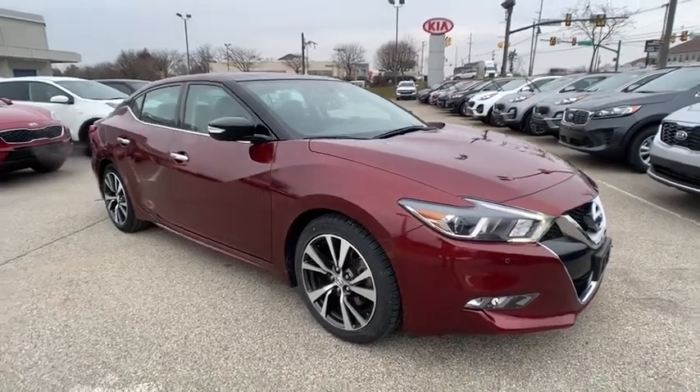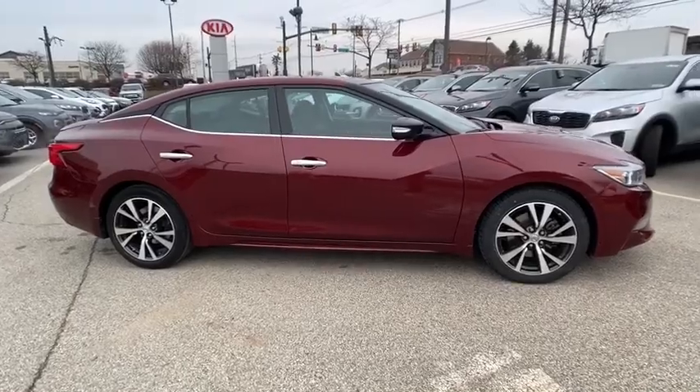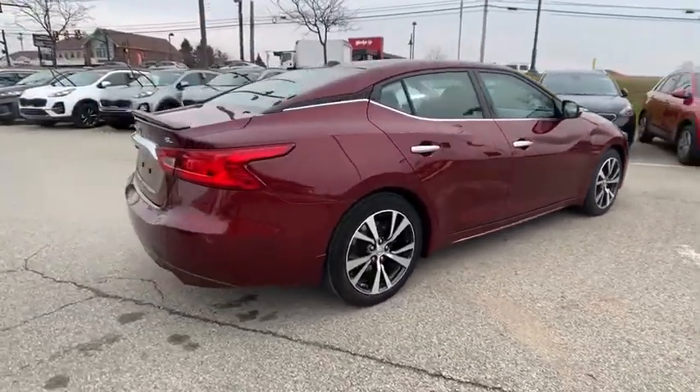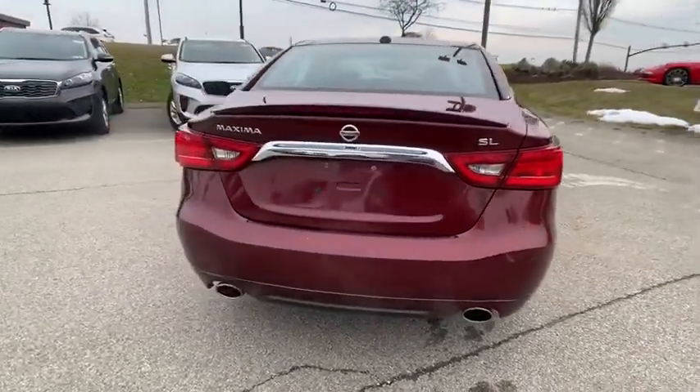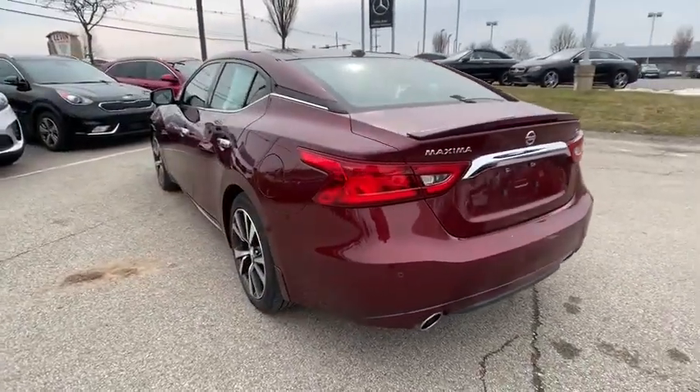We are pleased to show you the 2017 Nissan Maxima. Maxima offers elegance with an edge. The spacious interior provides refined comfort for up to five passengers. Advanced technologies such as Nissan Intelligent Key and Push Button Ignition offer convenience and control.